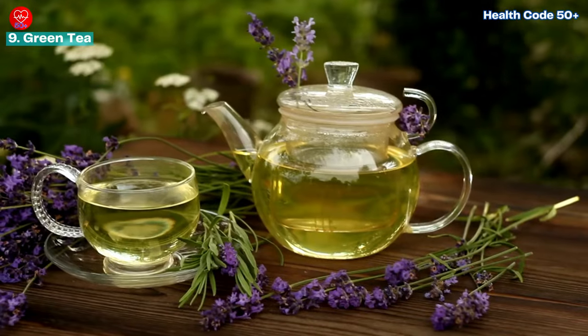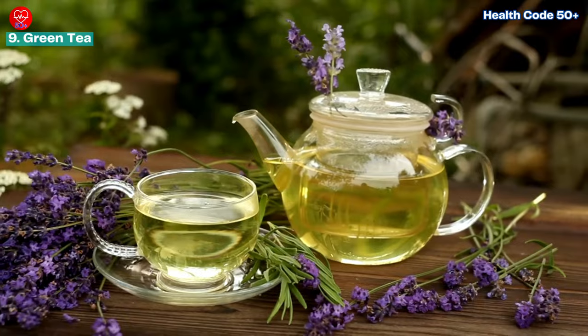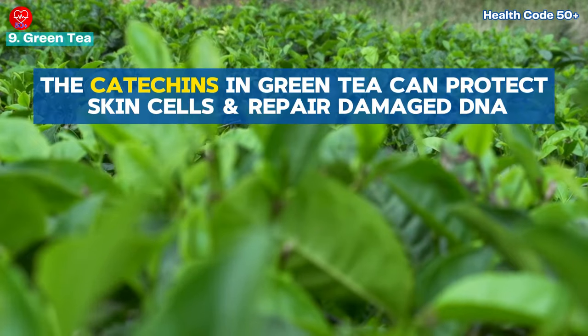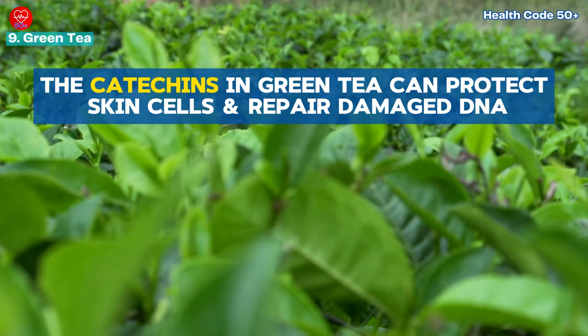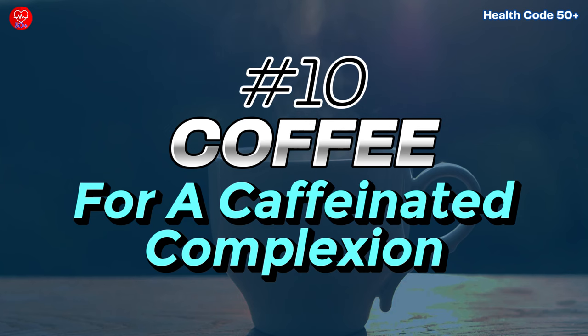Enjoy two to three cups daily — hot or iced — for a refreshing and potentially skin-boosting beverage. The catechins in green tea can help protect skin cells and repair damaged DNA, contributing to a more youthful appearance.